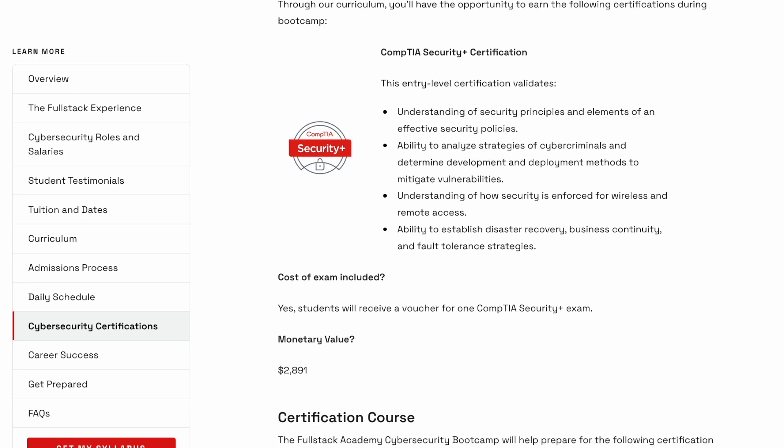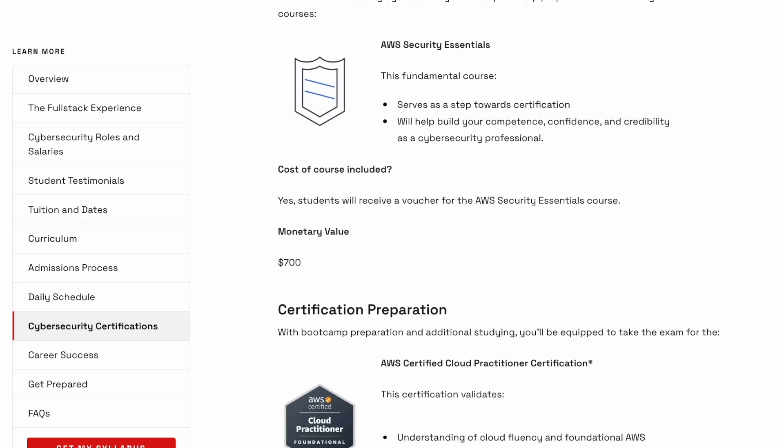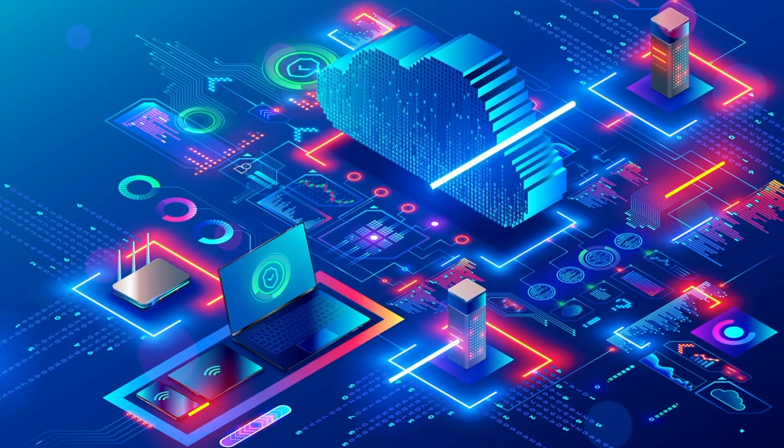They'll be preparing you for your CompTIA Security Plus certification, your AWS Security Essentials certification, the AWS Certified Cloud Practitioner certification, as well as the AWS Certified Security Specialty certification. That is a lot of certifications this bootcamp is preparing you for. Because some courses focus specifically on cloud, this bootcamp may be a great fit if you're interested in cloud security, and especially if you're interested in working with AWS technology.